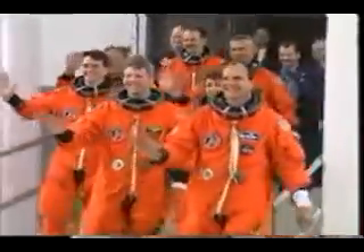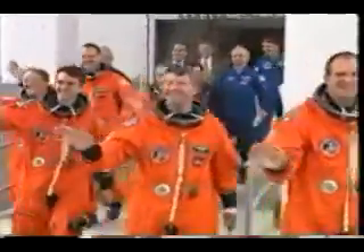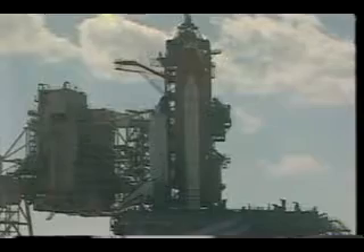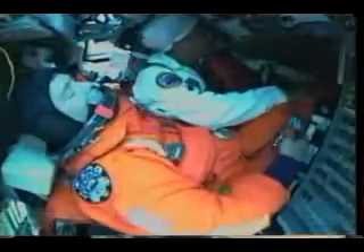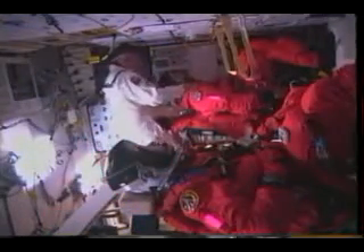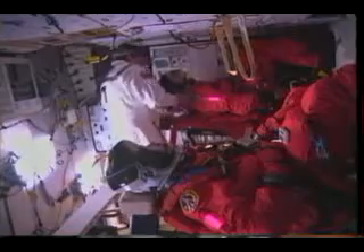Here you can see us walking outside. As we mentioned before, Jerry Ross was about to become the first human to leave the planet seven times. Rex liked the fact that between him and Jerry before the flight, they had six flights worth of experience. Here you see a couple of strap-in pictures of both the flight deck and the mid-deck as we get ready for our flight into space.